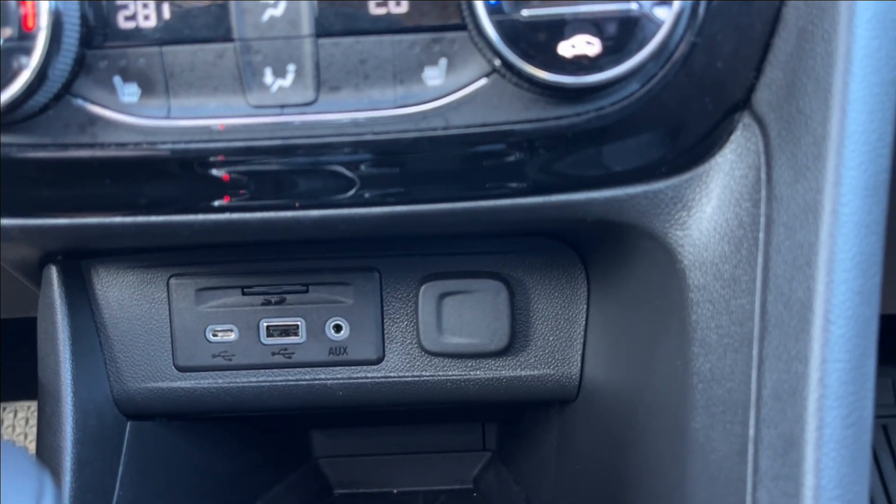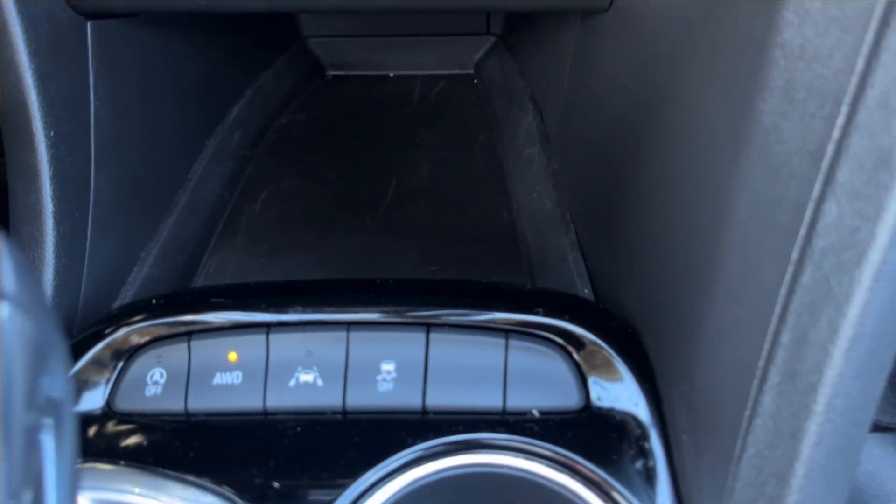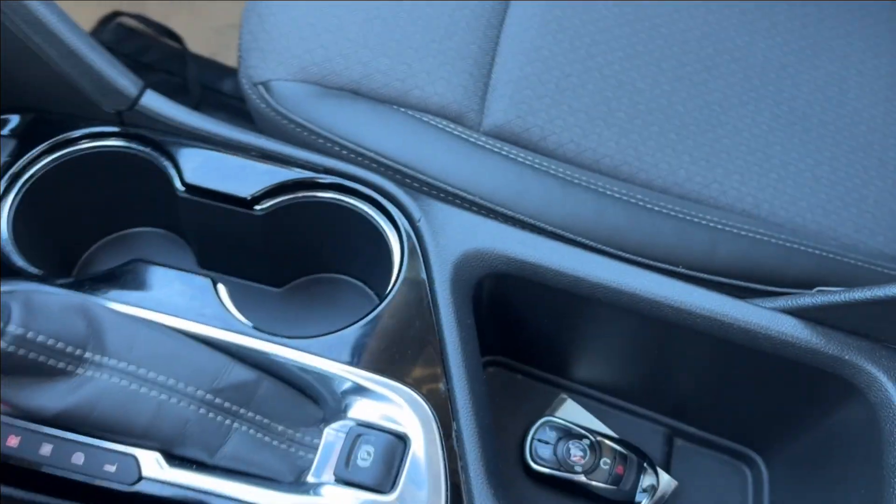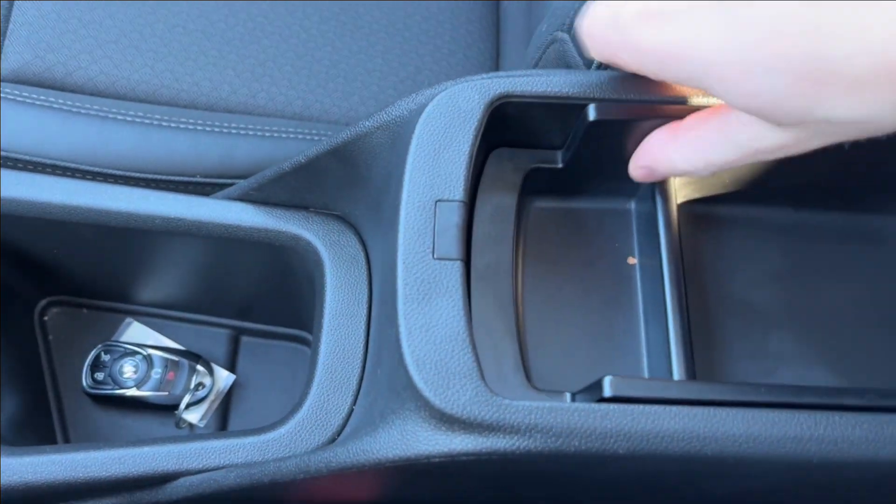Down below you're going to have two USB ports, an SD card reader, a 12-volt DC port, and some extra storage. You're going to have your lane keep assist, all-wheel drive, and auto stop controls. You're going to have a shifter, center console with cup holders, and removable storage inside.